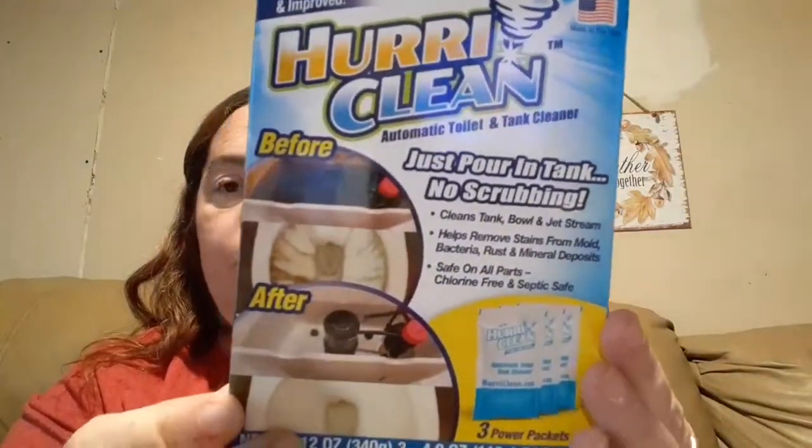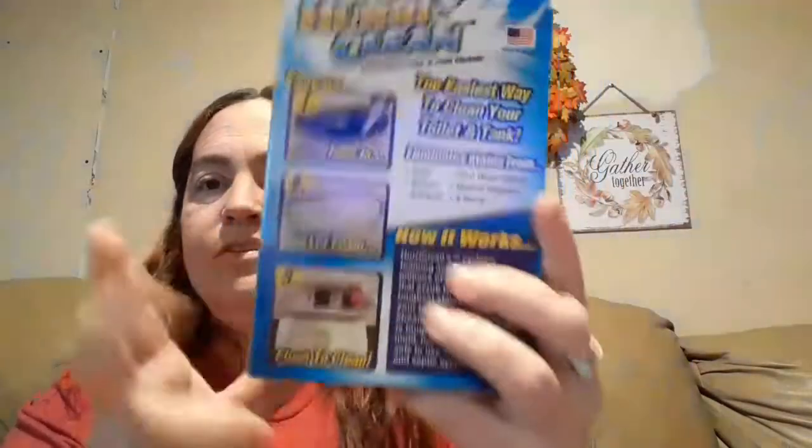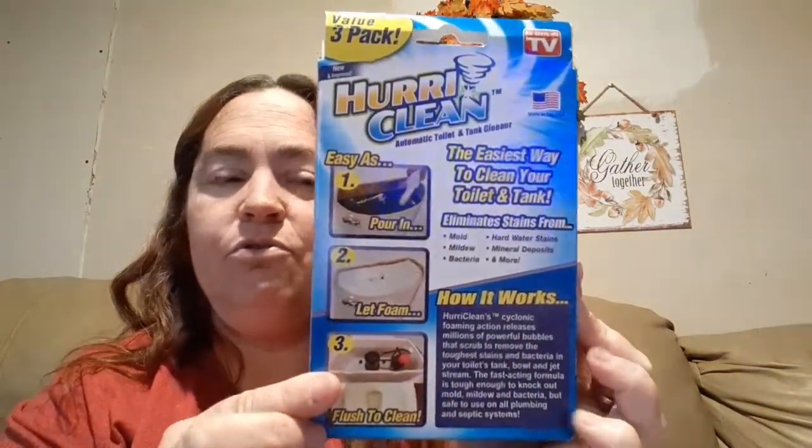They definitely have a much stronger scent than some of the other candles that have been coming out. This is another thing on my wishlist — I know y'all are going to laugh at me when you see this. It's called Hurry Clean — it's an automatic toilet and tank cleaner. It's got three power packets in it. Everybody's toilet gets nasty; even if you clean them they start to get a little stained up. And with our hard water out here in the country, I thought we'll give it a try and see if it works.